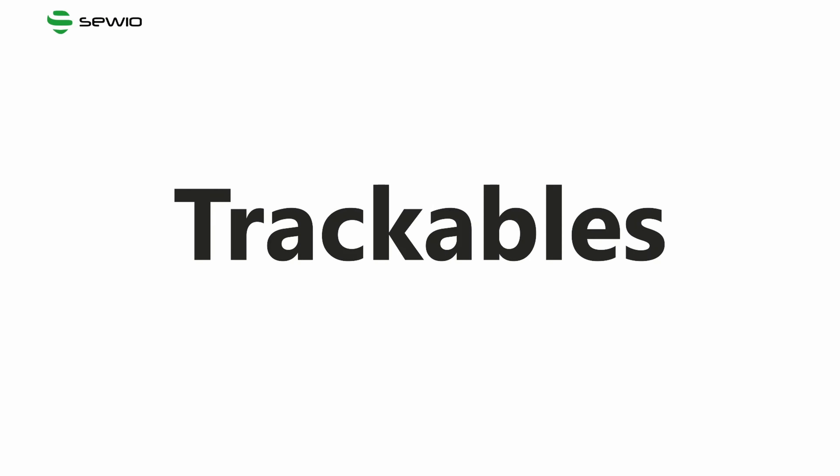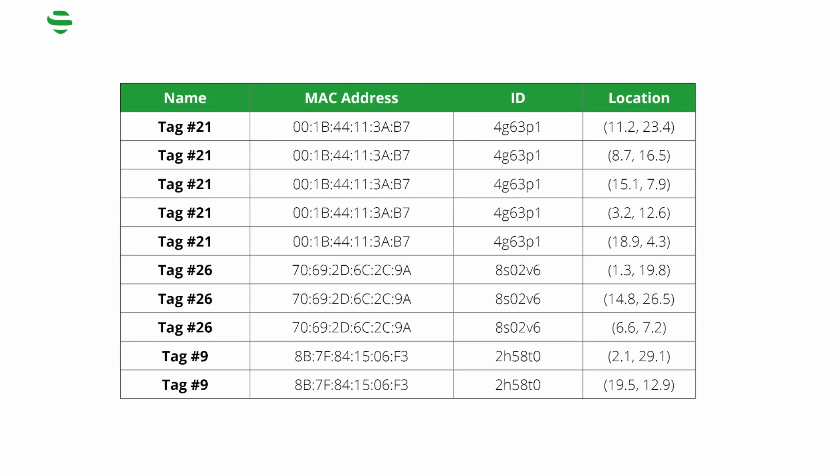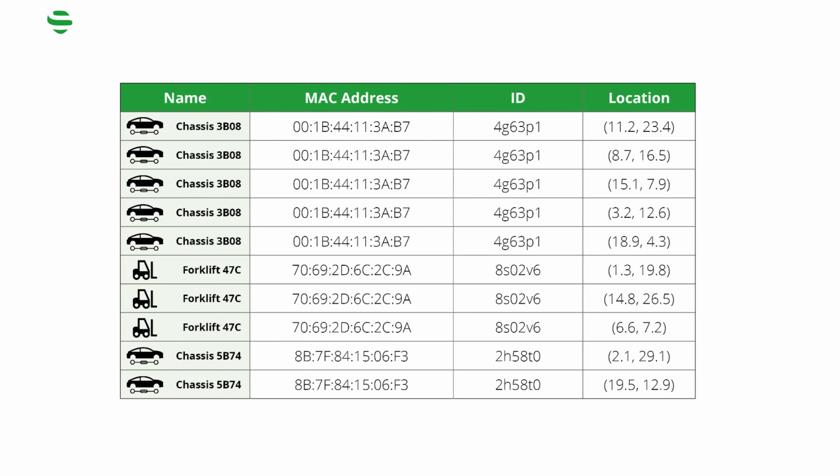And that's why we're introducing trackables. These are the raw location data, and thanks to trackables, the tags now turn into anything what is important to you, whether it's a car chassis, forklift or person.